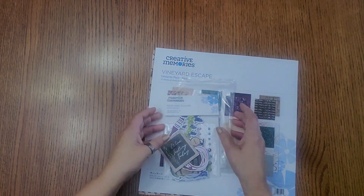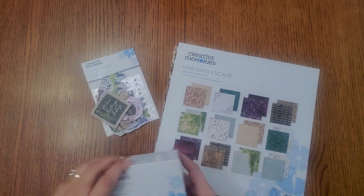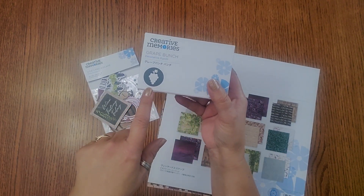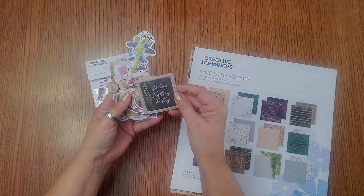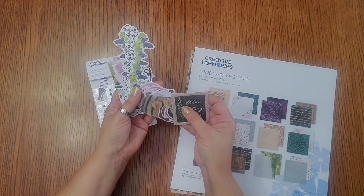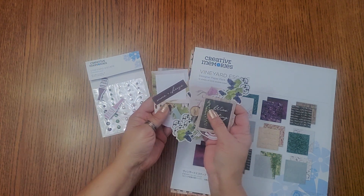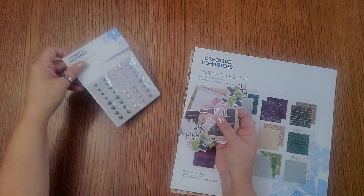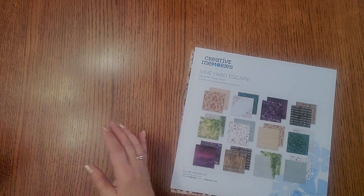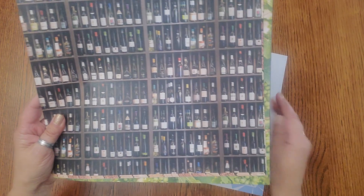The next one is Vineyard Escape. So if you do wineries, go to Olive Garden, or love anything vineyard — here you go. It's got a great punch and beautiful embellishments: wine tasting, barrels, grapes, wine and cheese, rosé, little bottles — look how cute those are — and beautiful gems that go with it. This is the Vineyard Escape. Let me show you the paper.